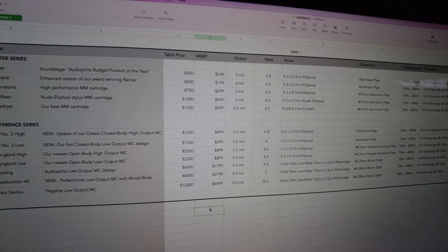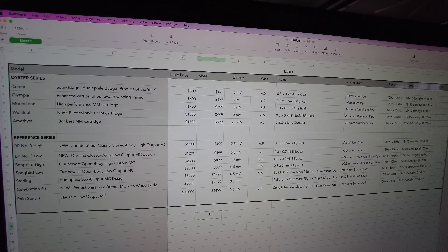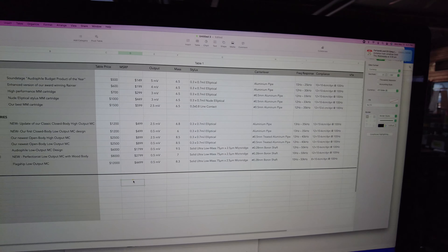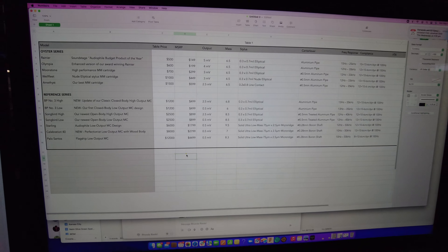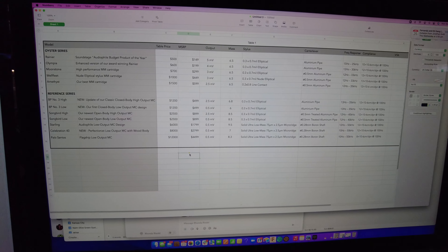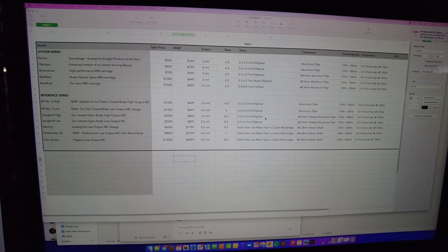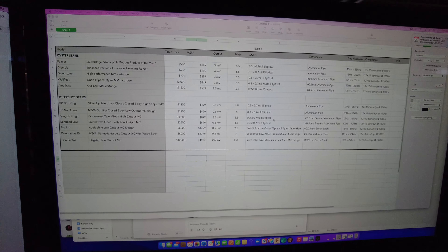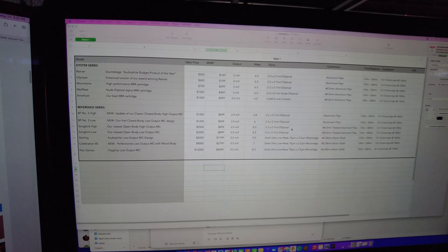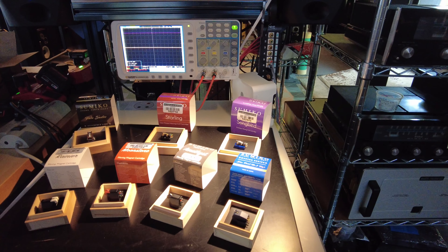I'm sorry for the video quality — I don't spend a ton of time editing and mixing; I try to deliver as much content as possible without heavy production work. I hope you've enjoyed the video. All of these cartridges are available on our website at skyfiaudio.com — we have a lot of Sumiko stock and always have orders in place to fulfill requests. Subscribe to our channel, and if we've earned it, please give us a thumbs up. Thanks for watching.